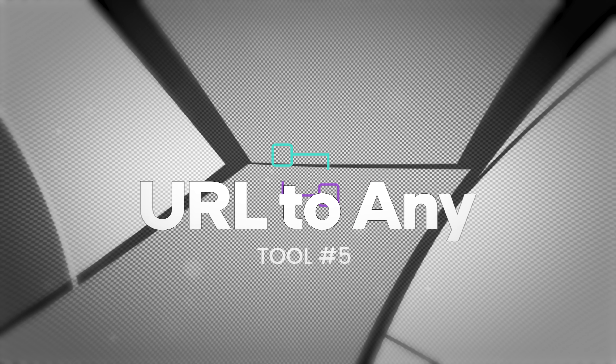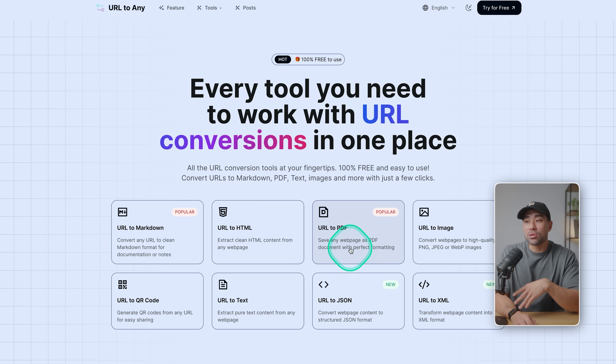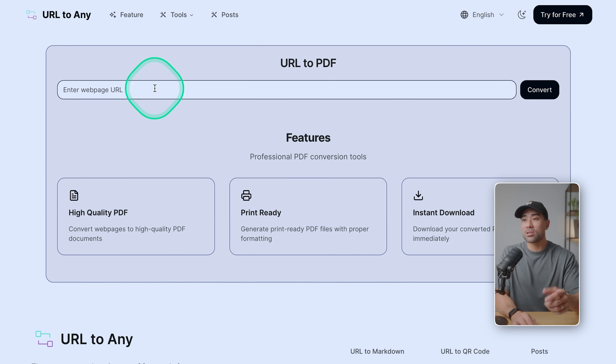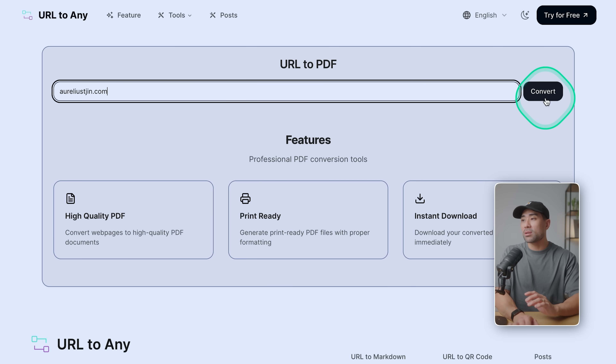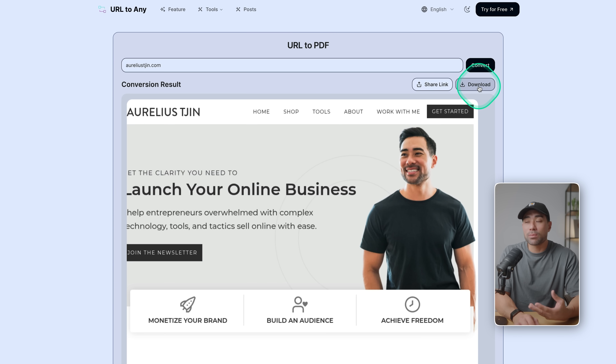Next up, we've got a tool called URL2Any. On this website it features a range of tools. These aren't AI-based, but you can enter a URL and convert it into all sorts of formats such as Markdown, HTML, PDF to image, QR code, text, JSON, and XML. For URL2PDF, for instance, you enter a URL — I'm going to enter my website right here and click on convert. This is what it captured, and from this point you simply download it as a PDF. The great thing is URL2Any is currently 100% free to use.